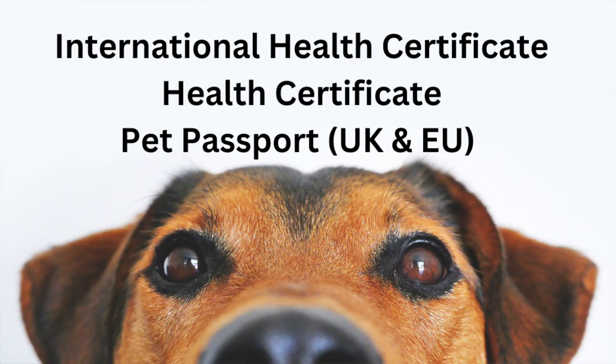One of the first things you're going to need is an international health certificate — it may just be called a health certificate. If you are inside the EU or the UK, it's called a pet passport. Your veterinarian is going to complete part of it, and it has to be completed within 10 days of travel. The pet passport will include things like vaccines, which we'll get to shortly, and it is one of the main documents you're going to need.